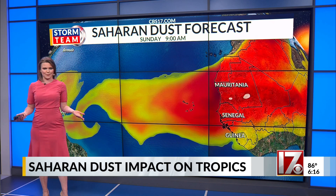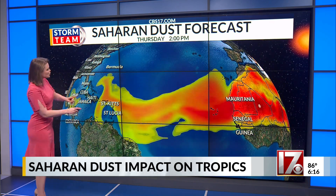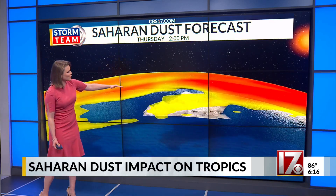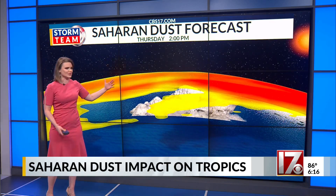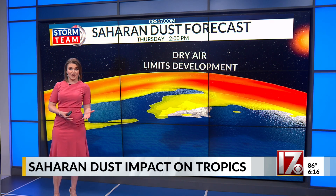But why do we care about it? Saharan dust creates a dry layer in the atmosphere. So if we end up having a developing tropical system, as it tries to get higher and develop higher in the sky, it can hit that dry, dusty layer and that can further limit development.